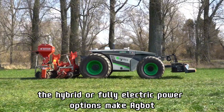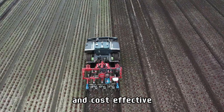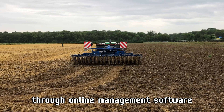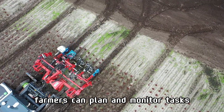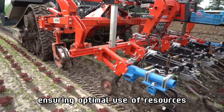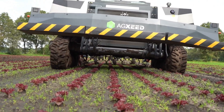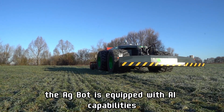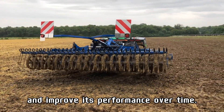The hybrid or fully electric power options make AgBot both environmentally friendly and cost-effective. Through online management software, farmers can plan and monitor tasks, ensuring optimal use of resources. Additionally, the AgBot is equipped with AI capabilities, allowing it to learn and improve its performance over time.